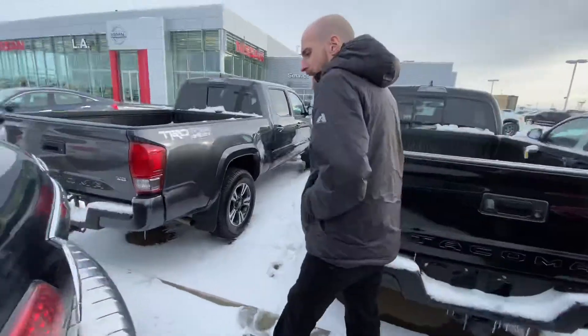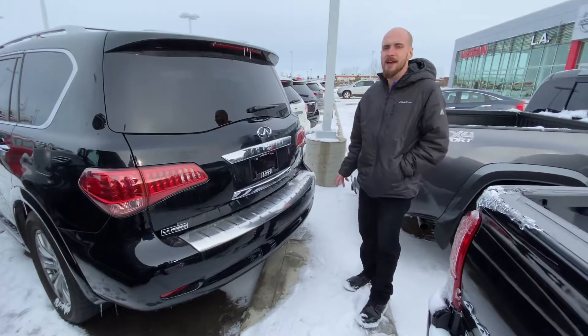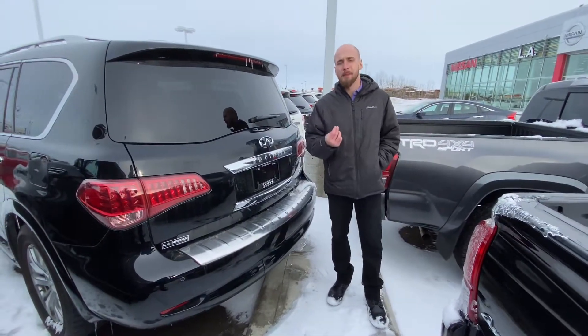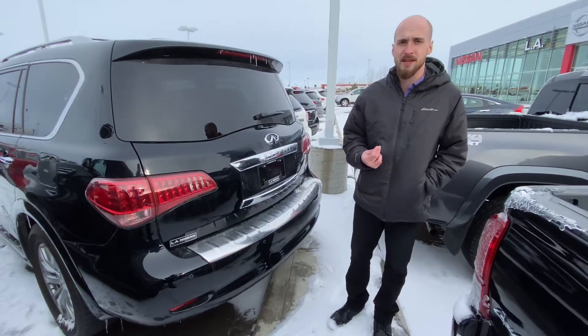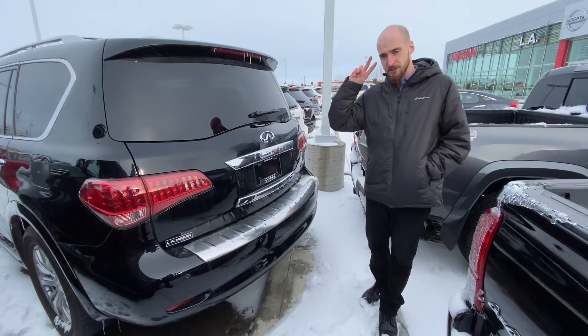Jumping on into the back here, we do again have those rear park sensors and the trailer tow hitch underneath there. So with all that being said, Shane, it's Ryan down here from Mellon Nissan. I'm prepared to go above and beyond to earn your business. Give me a call at 780-769-0060 and we can start taking the next steps. Talk to you soon.